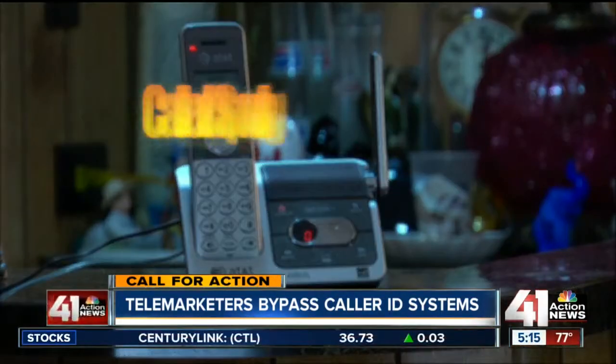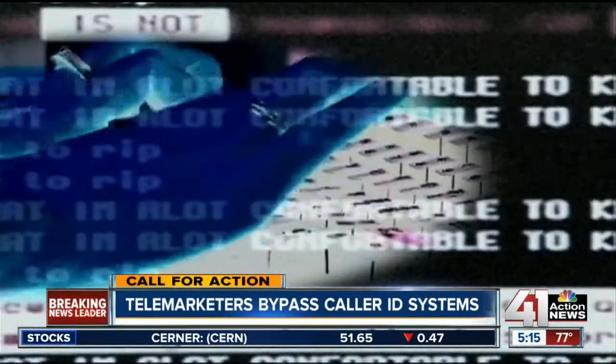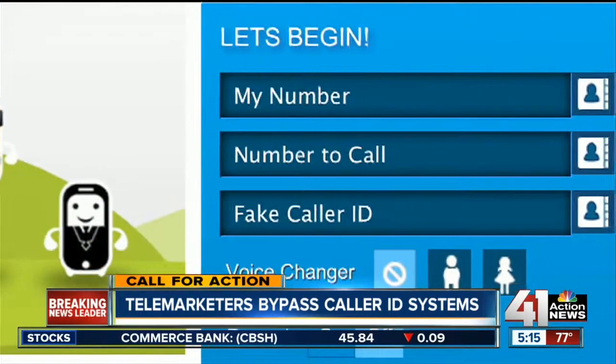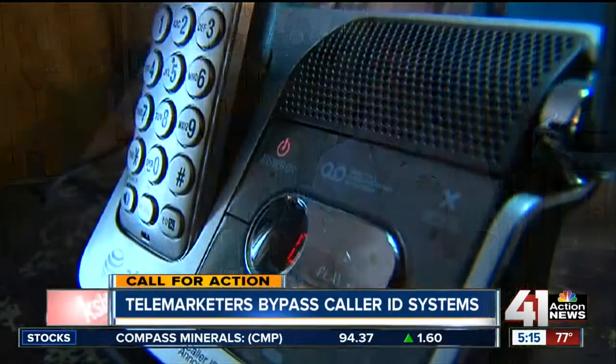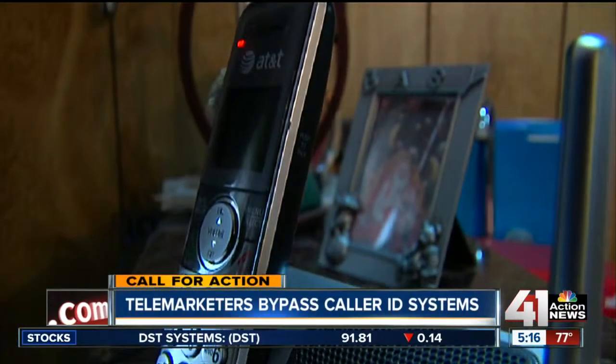This is a new scam known as caller ID spoofing. Unscrupulous telemarketers can now buy devices and apps that will change the number that shows up. Robin was curious as to where they got it and how they got it to show up on her home phone. The Better Business Bureau says the newest devices let the marketers display the exact number they are calling.